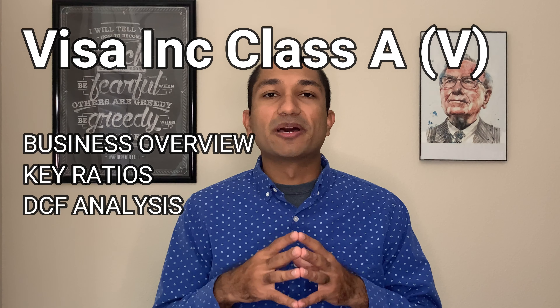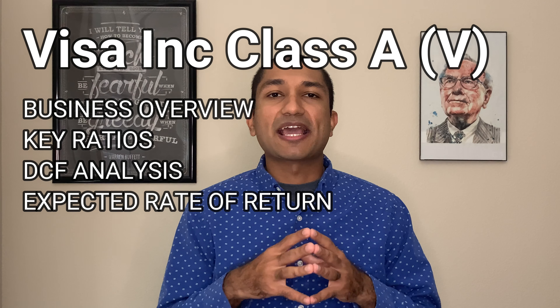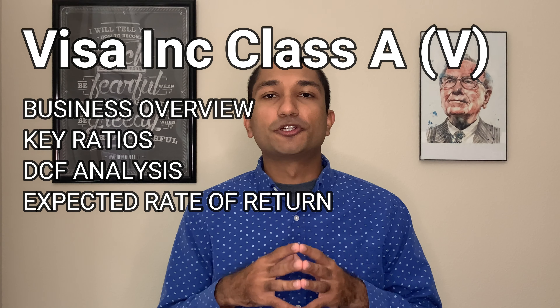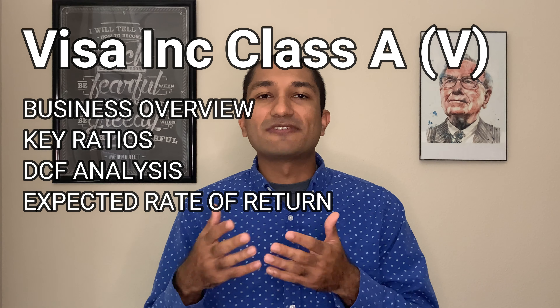Hey guys, this is Vyom Joshi with Superior North, welcome back to my channel. Today we will be talking about a stock that was suggested by a subscriber — that stock is Visa. Visa is one of the world's largest electronic retail payment networks. Today we will be reviewing the company's 10-K annual report to get a better idea of its business model, then review the company's fundamentals by focusing on its key ratios. We'll look at the company's discounted free cash flow DCF analysis to find the intrinsic value of the company, and perform an expected rate of return calculation to see what kind of return we can expect on this investment. So let's dive in and review Visa.